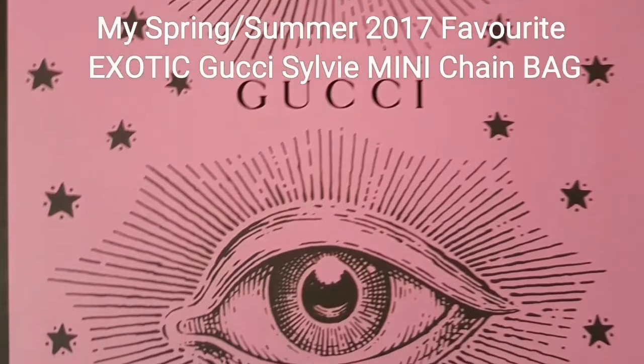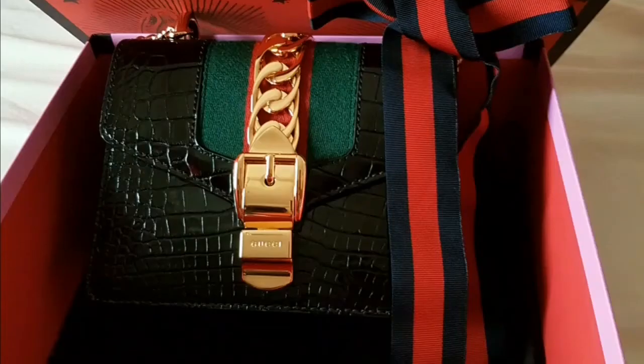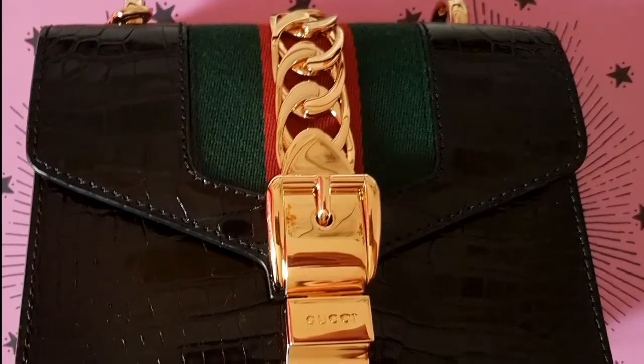Hi everyone, I want to share with you my favorite exotic mini bag for the season. This Gucci bag contains an amazingly unique and elegant special piece — the Gucci Sylvie mini chain bag, black crocodile with gold hardware.